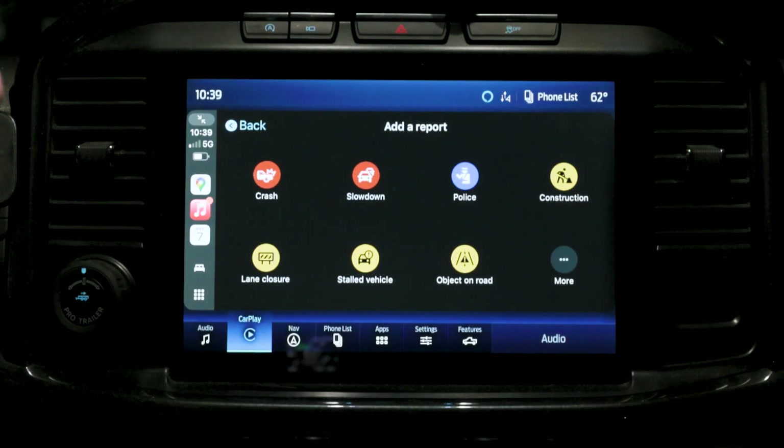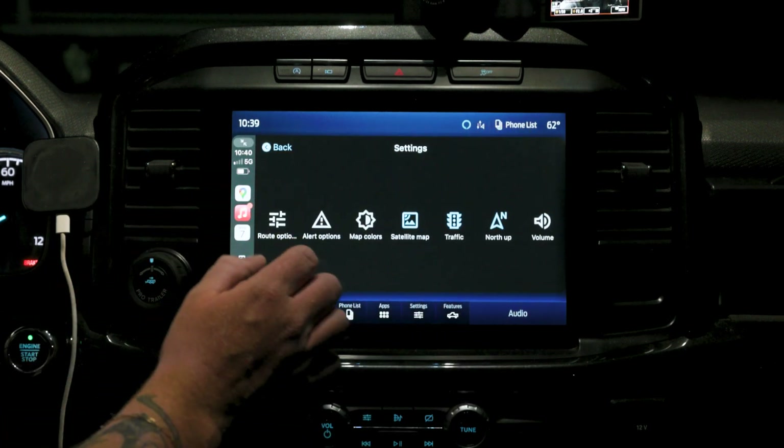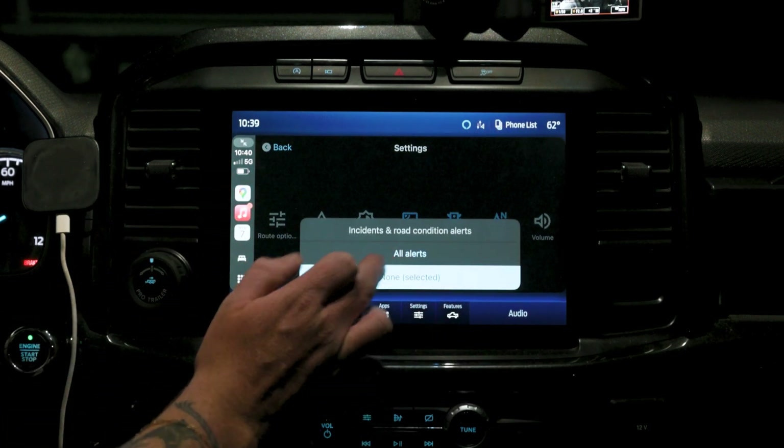This next feature kind of comes from Waze. You can hit the little orange triangle in the corner and actually report any slowdowns on the road. This is helpful because if anyone else reports something you can also see it while driving. Some people don't like it because the alerts pop up and you have to dismiss them. If you don't want these alerts popping up while in CarPlay, go to the settings app, hit your alert options, and put none.